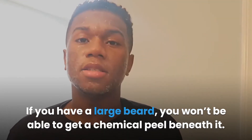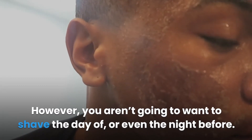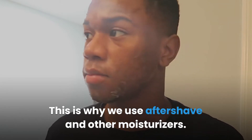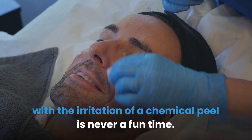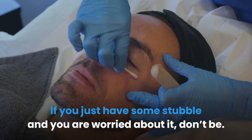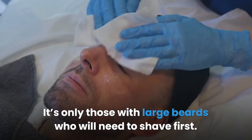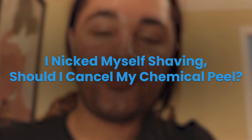Should you shave before a chemical peel? If you have a large beard, you won't be able to get a chemical peel beneath it, so if you want your whole face peeled you're going to need to shave. However, you aren't going to want to shave the day of or even the night before. Shaving irritates the skin — this is why we use aftershave and other moisturizers. Stacking the irritation of shaving with the irritation of a chemical peel is never a fun time. Those with just some stubble don't need to worry, as it's easy to apply chemical solutions to skin that can be clearly seen.